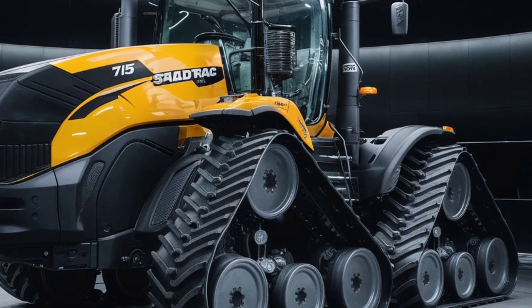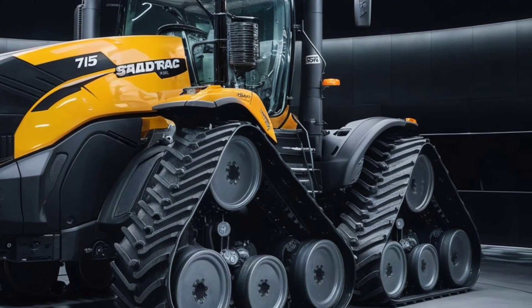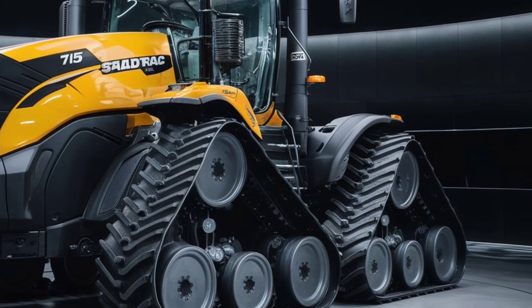The precision farming capabilities are next level. With integrated GPS and automatic guidance, the Steiger 715 can steer itself with sub-inch accuracy, making sure every pass in the field is perfect — reducing overlap and increasing efficiency. You're not just farming; you're farming smarter.